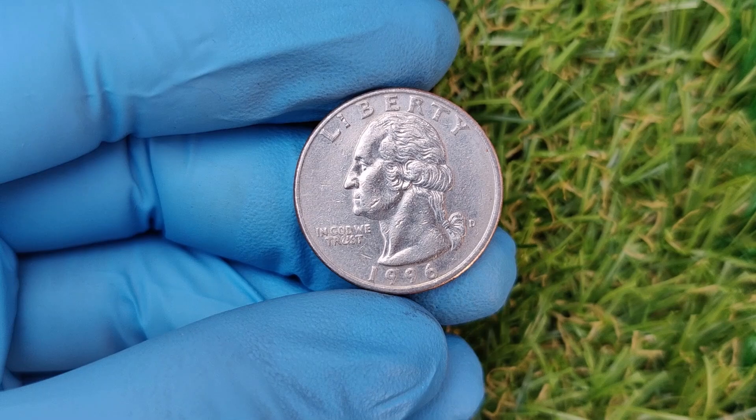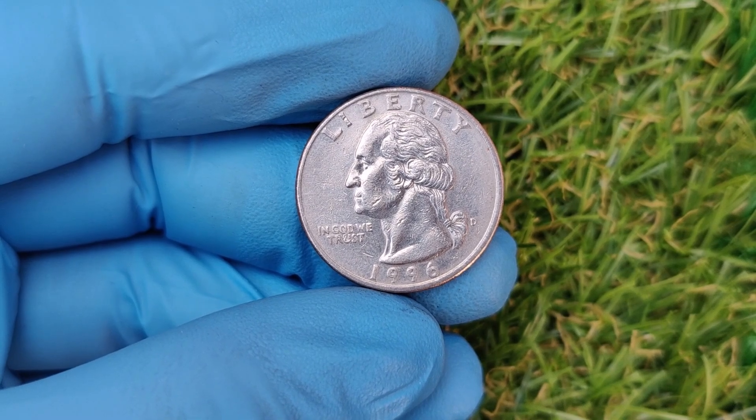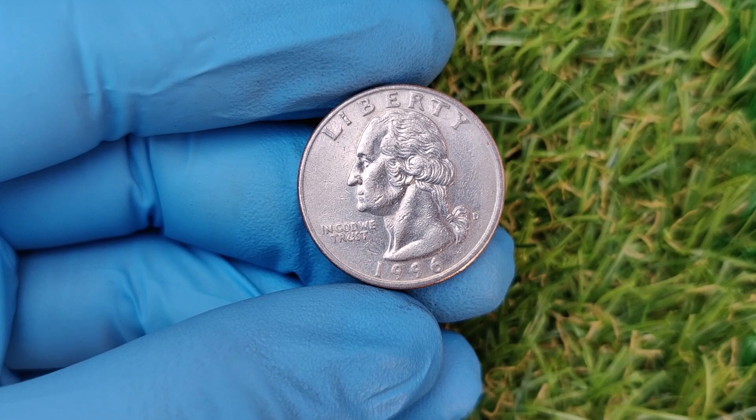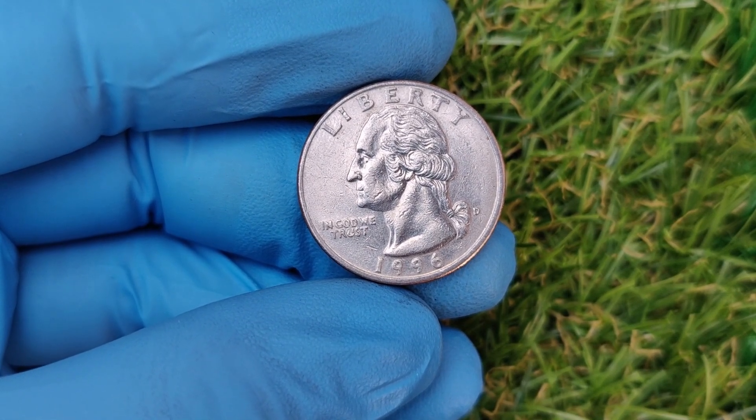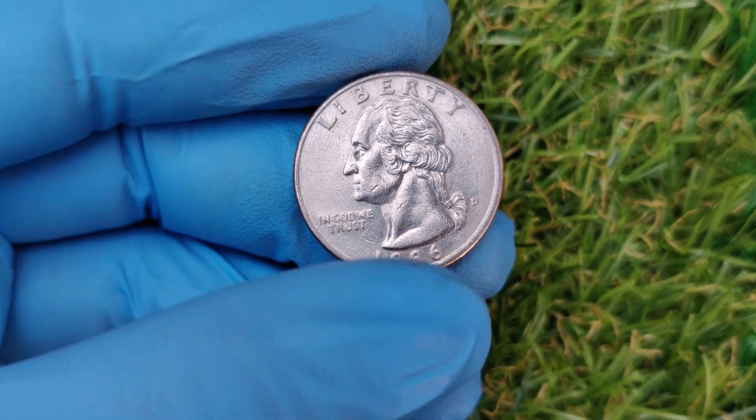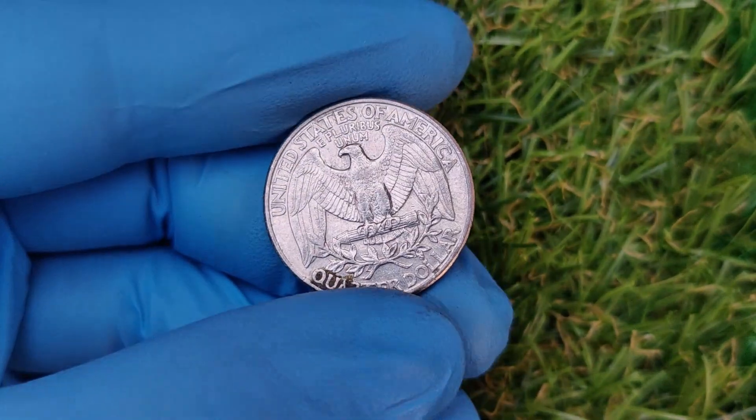But some rare variations and unique factors can send their value soaring to astronomical levels. What makes the 1996 D quarter so special? Why is the 1996 D quarter getting all this hype? It all boils down to rarity, condition, and errors.